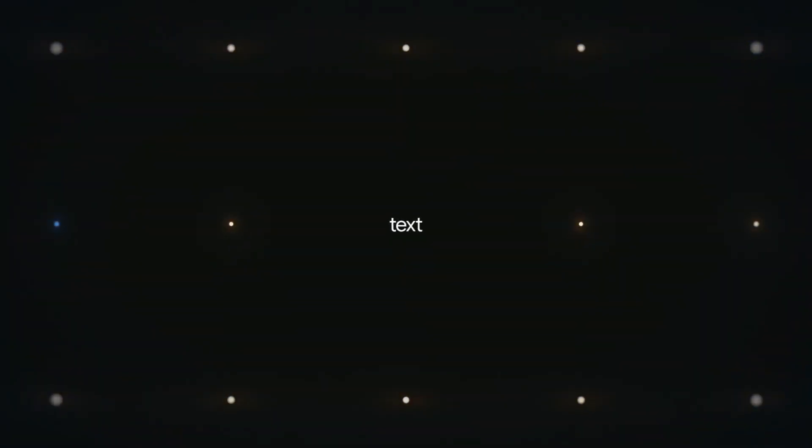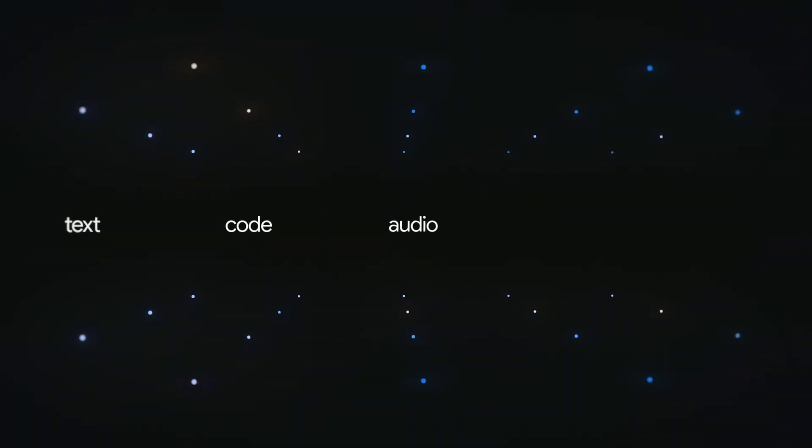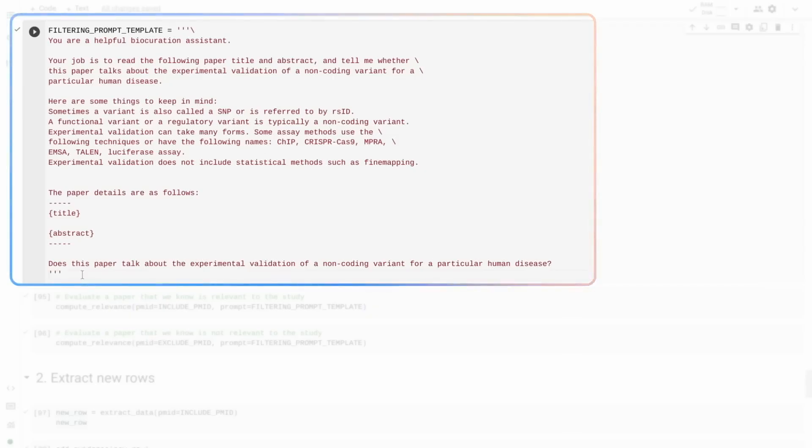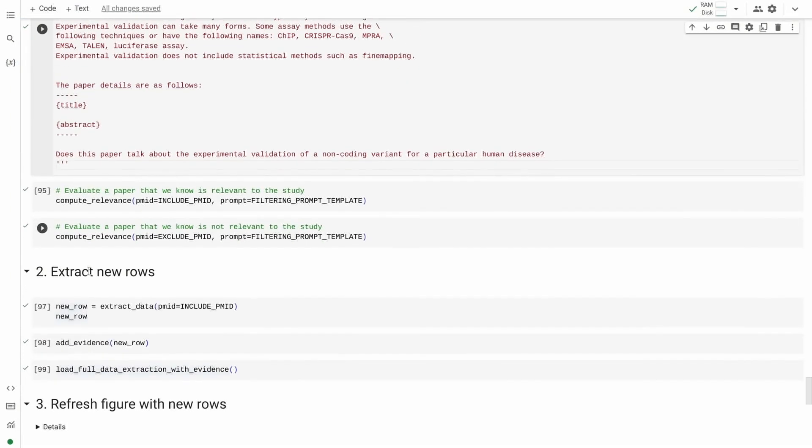Google's AI research labs, DeepMind and Google Research, have developed a revolutionary AI platform called Google Gemini. This isn't your run-of-the-mill artificial intelligence. Google Gemini is a sophisticated blend of innovation, intelligence, and creativity, designed to revolutionize how we interact with technology.